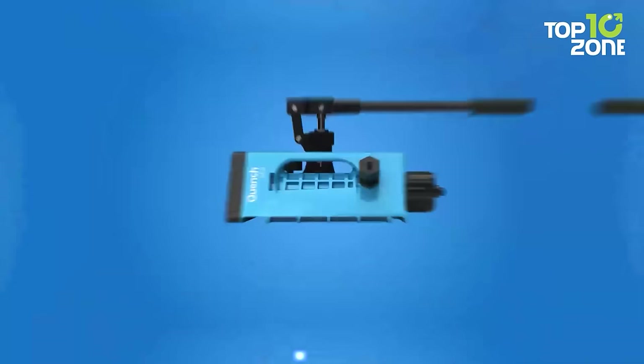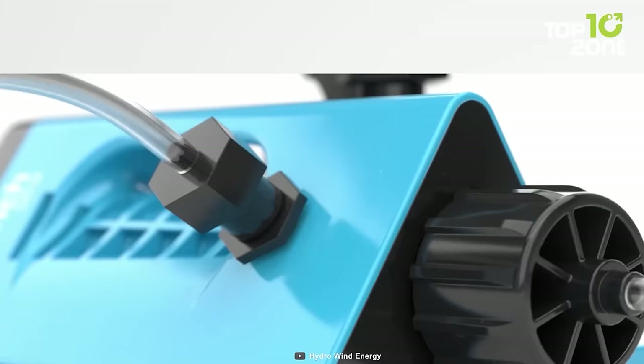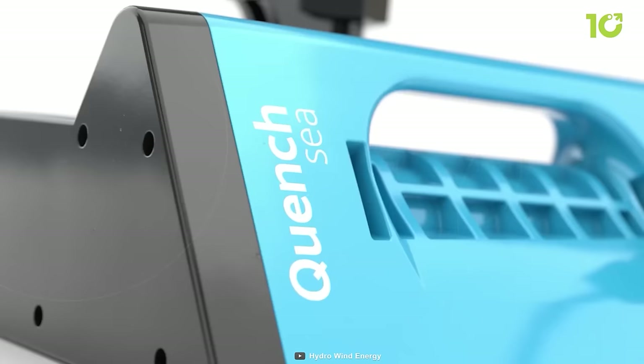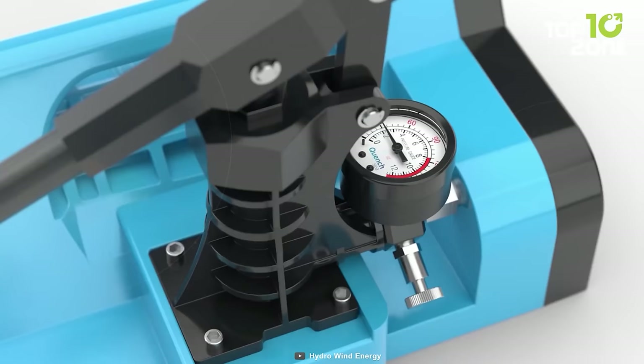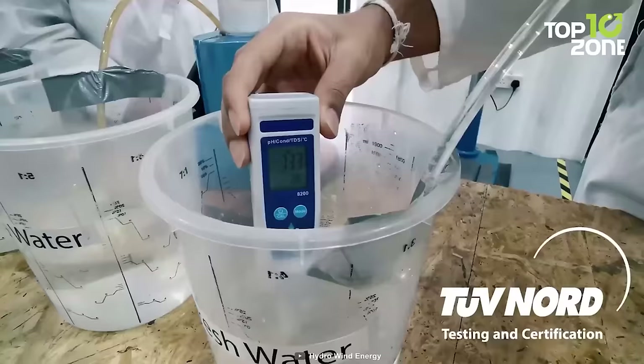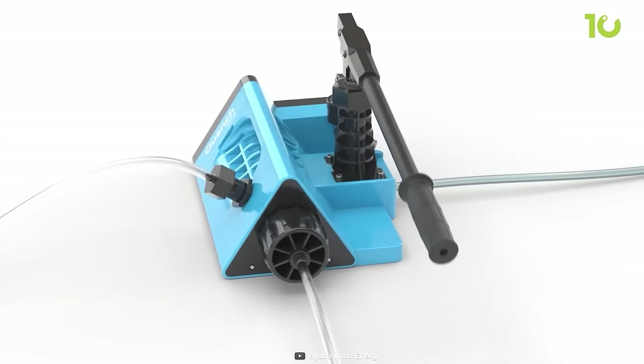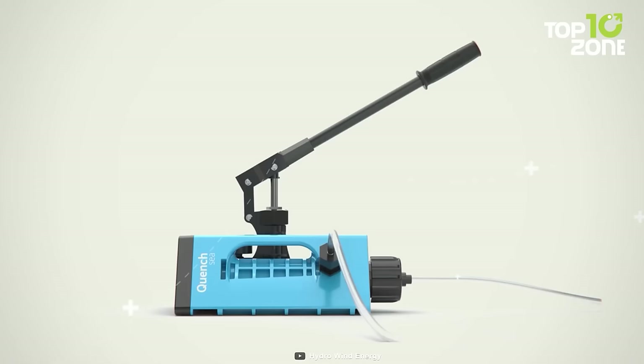Another crucial thing when heading out on an outdoor adventure is a fresh supply of clean drinking water, and that's exactly what you get with Quenchsea. It's a portable, low-cost, easy-to-use device that can turn seawater into freshwater in minutes. It's the world's only handheld seawater desalinization device that works with human power alone. Quenchsea uses a hydraulic system, a triple pre-filtration process, and a reverse osmosis membrane to produce clean drinking water that meets WHO standards. It's ideal for sailors, campers, travelers, and emergency use.